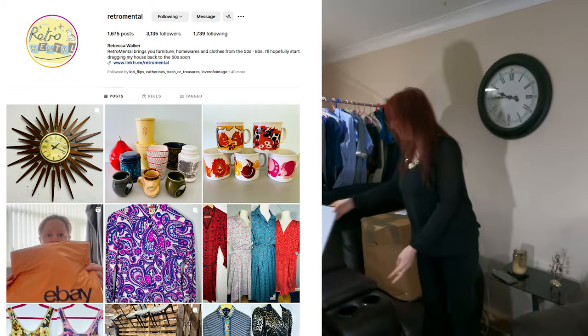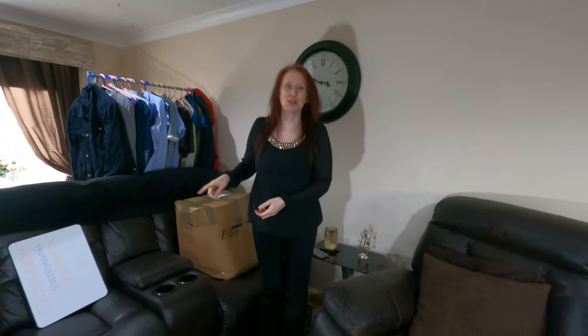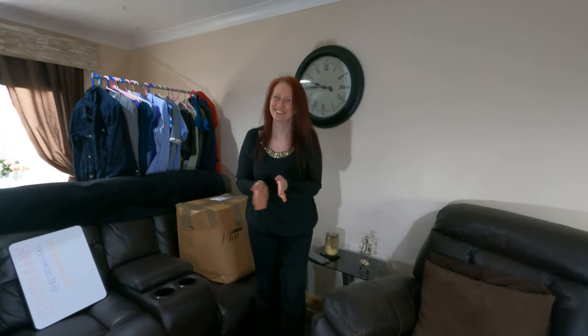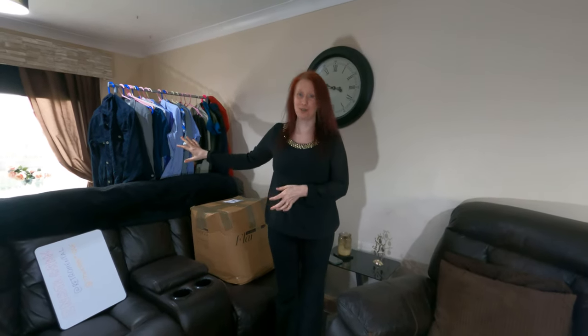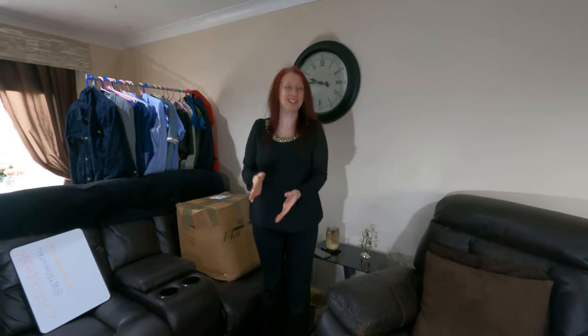We bought this off Rebecca a couple of weeks ago but we've had so much stock to deal with that it's been sitting in the corner. We decided that when we get to see what's in it, we'd let you guys see too so we both get a nice surprise.